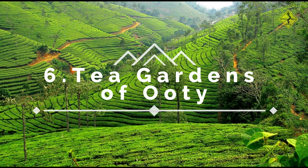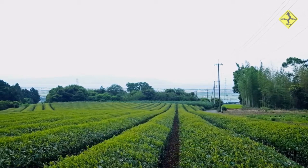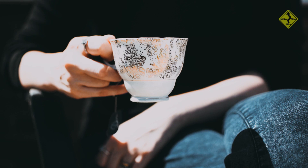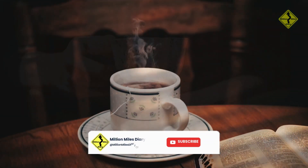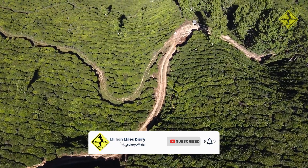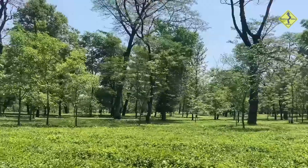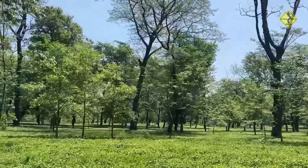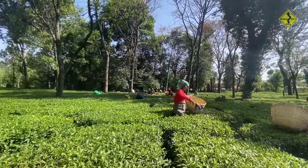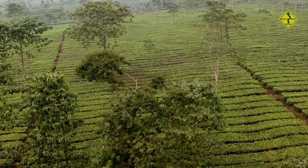Number 6: Tea Gardens of Ooty. Ooty is known for its tea plantations, and a visit to the tea museum is a must for tea lovers. No trip to Ooty is complete without sipping on a cup of its world-famous tea. Visit the tea gardens where the air is fragrant with the aroma of freshly plucked tea leaves. Take a guided tour to learn about the tea-making process, explore tea history, and savour different varieties of tea in a serene setting.